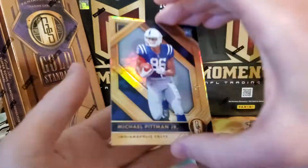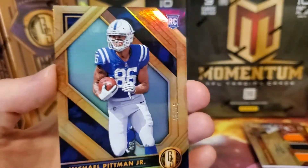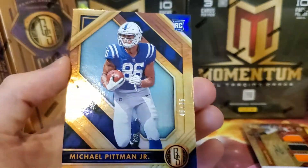And then we have Michael Pittman Jr., rookie, 48 out of 75, for the Colts — wide receiver.